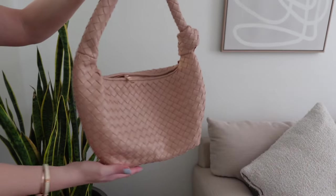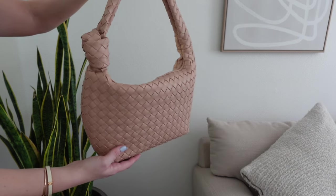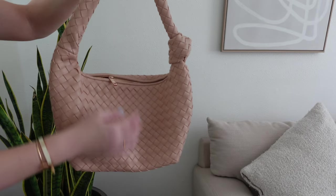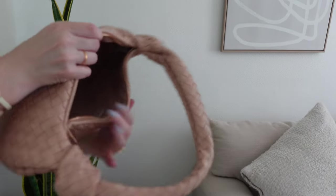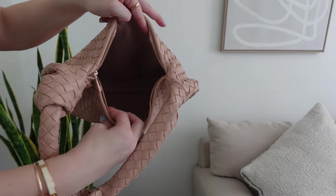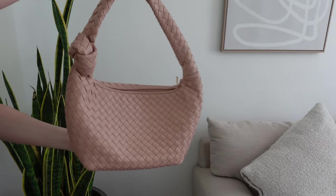Another Target find is this Bottega-inspired bag — everyone's replicated the Bottega bag and I've found them at other retailers but not as big as this one. This is more medium-sized, large enough to go over your shoulder, in a nude color I love. At last check I couldn't find it on the Target website, but follow me on Instagram — I'll notify you when it's back in stock. I'll also link similar options below.